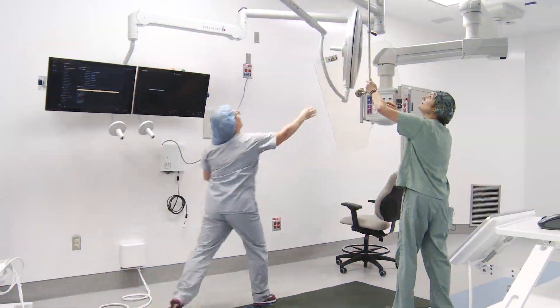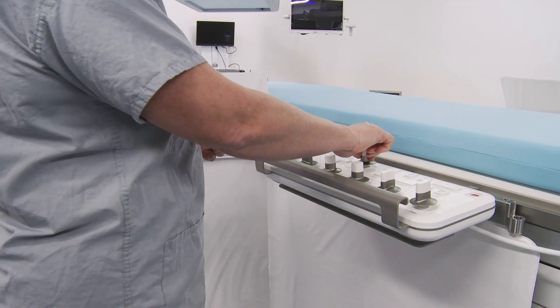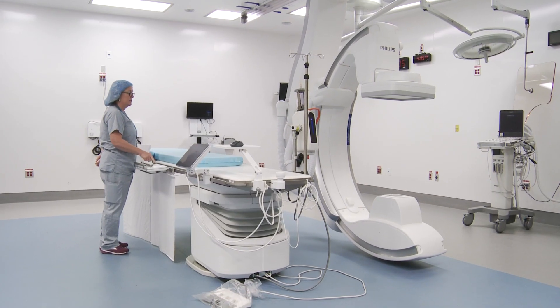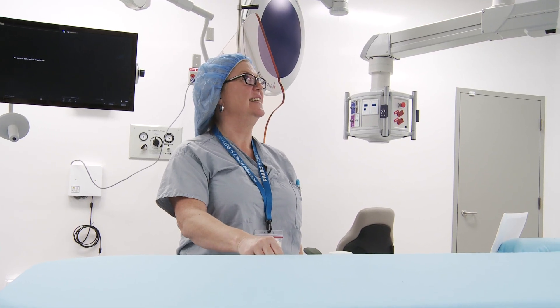Without the involvement of our donors and the community at large, this facility would not exist. We are very fortunate in our region to have had some absolutely wonderful donors who stepped up, recognized the importance of a room like this, and have made this a reality. So we owe everything to them.